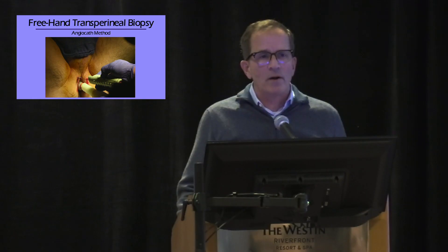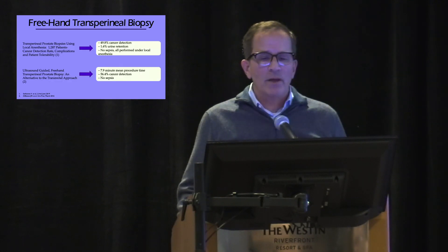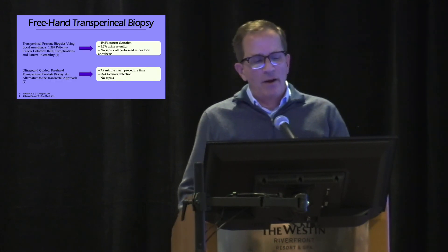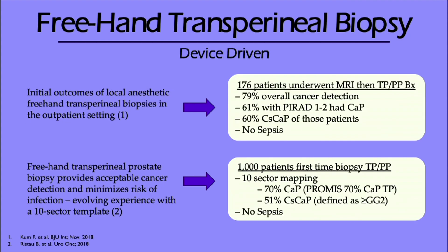What about freehand transperineal biopsies? Doing things freehand does require a lot more skill set, there's a lot of variability, and probably less yield and greater complications. But looking at freehand transperineal biopsies in recently published papers — one done in a little over 1,200 patients — you can see no sepsis reported, all performed under local anesthetic. With appropriate learning you can get your times down quite nicely and really cut down on your sepsis rate, comparing to that five to six percent transrectal ultrasound rate. Cancer detection rates were reported higher.